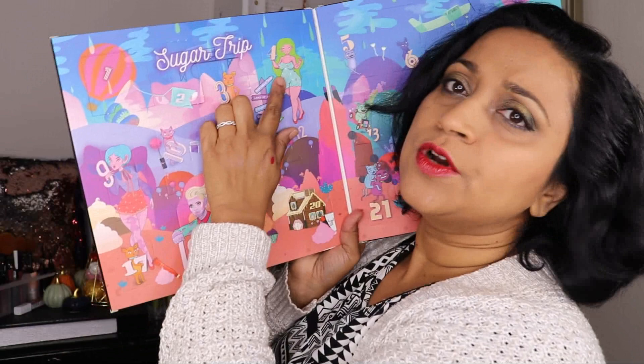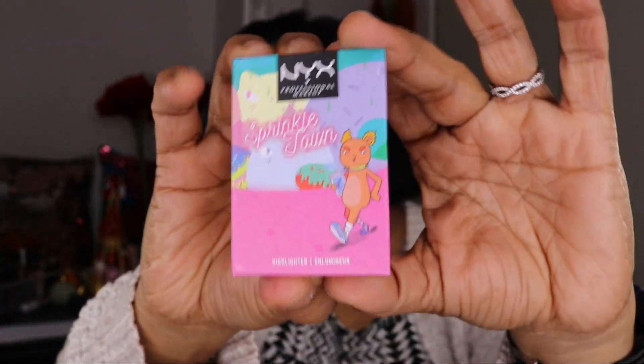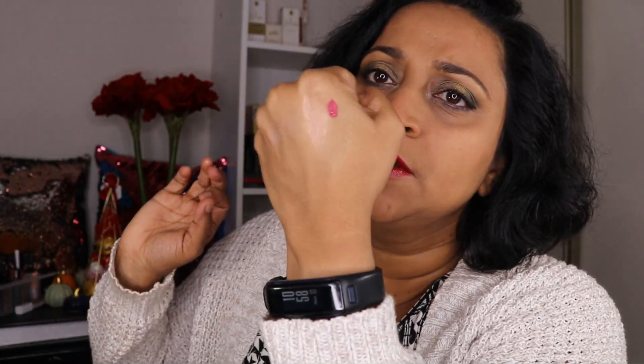Door number four is a bigger door. It looks like another little highlighter. This is called Cinnamon Spice. Oh my God, this is so pretty! I think this is almost like a dupe of one of the Becca highlighters — I think it was something Bellini or Reflex Topaz. It has a green shift to it. It is absolutely pretty. I like NYX Dual Chrome Highlighters and I have a few of them in my collection. I'm going to wear it right now.